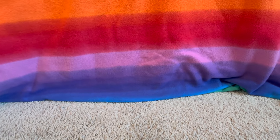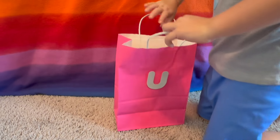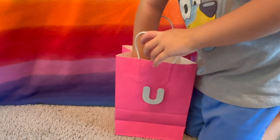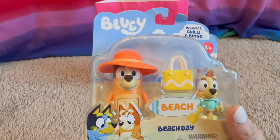What's the next letter? U. What color is this bag? Pink. It's Chili and Bingo — they're beach day. I love it.